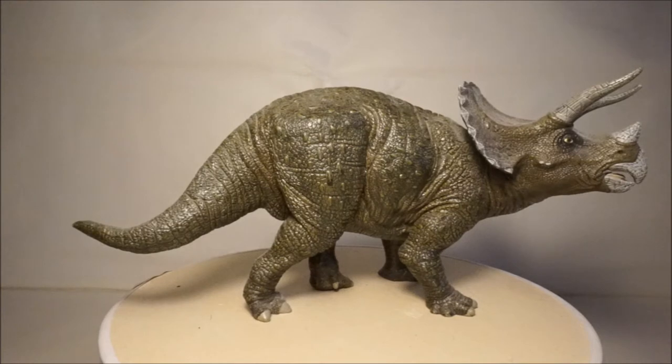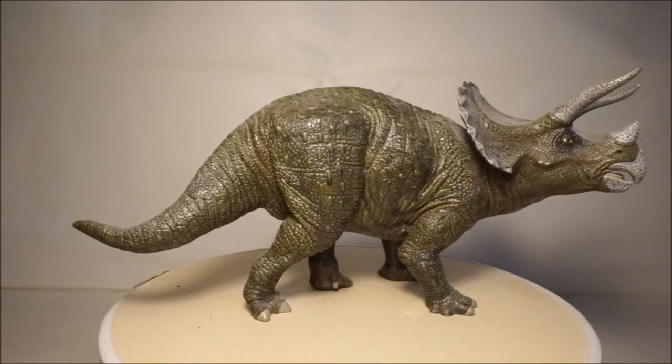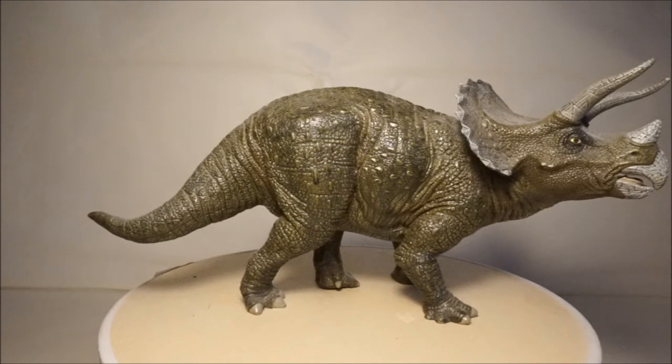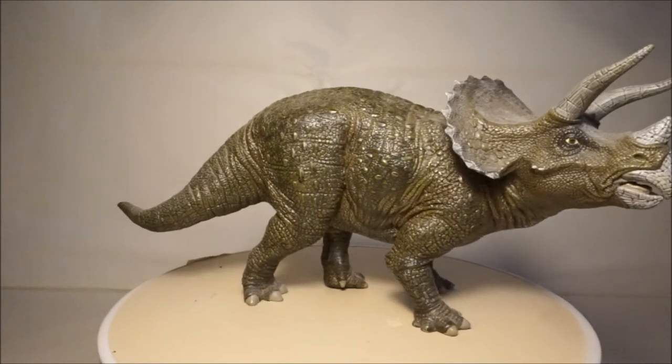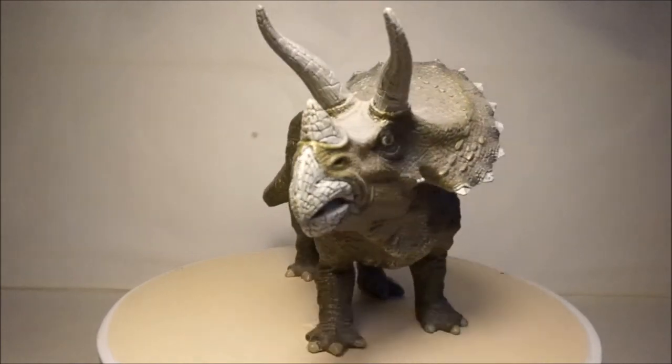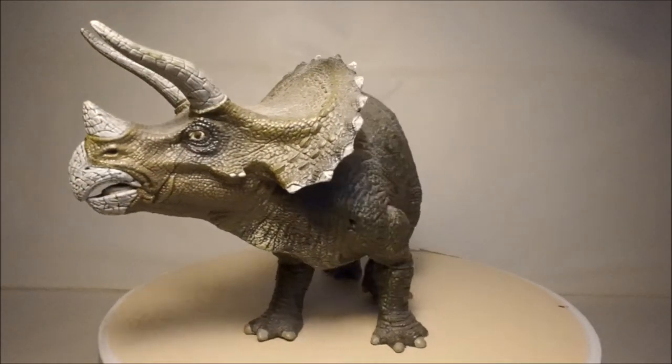I have several Triceratops models. Triceratops is one of the most famous dinosaurs and lived 65 million years ago, probably experiencing the end of the dinosaurs. My first Triceratops model is by Papo. This model is quite accurate and has a nice paint job.